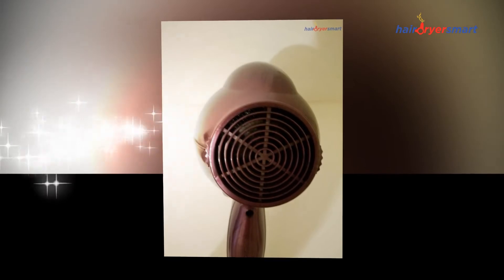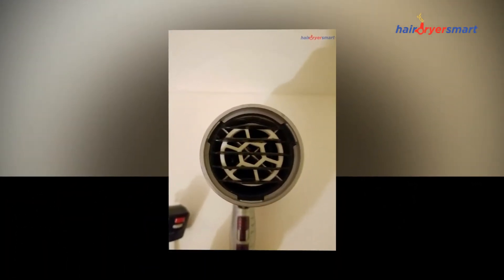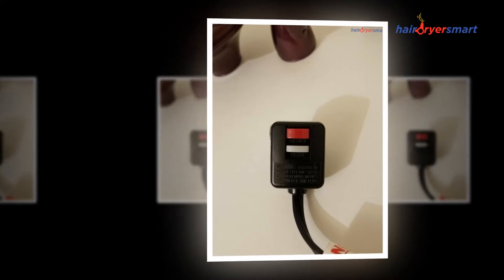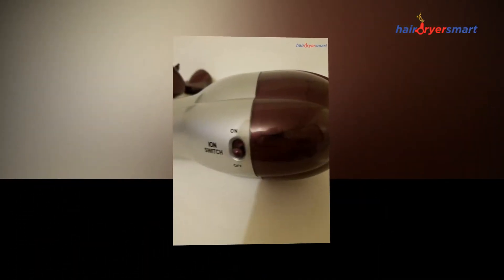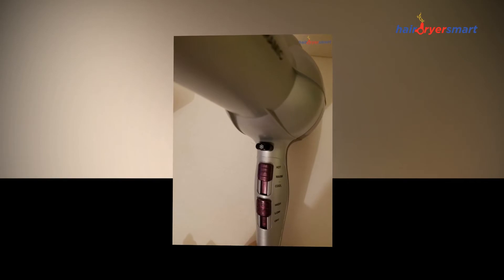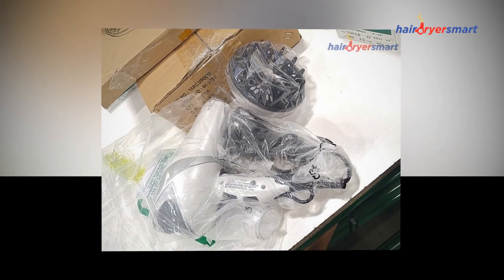Smooth blowouts and runway volume are right at your fingertips. Turn on the ion switch to release negative ions for extreme runway volume, or turn it off for a smooth blowout. Complete with a built-in ceramic plate that dries hair quickly from back to front to protect natural shine. With two heat and two speed settings, plus a smoothing concentrator attachment and volumizing diffuser included for ultimate styling control.